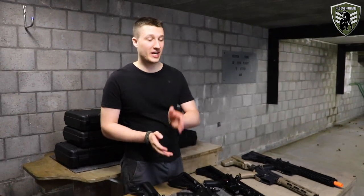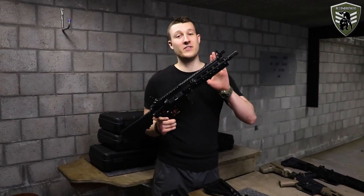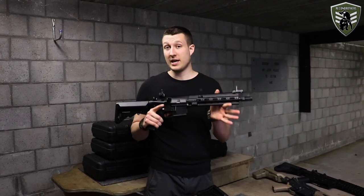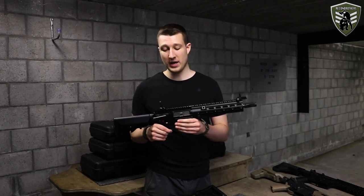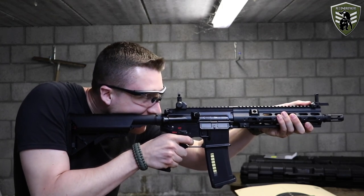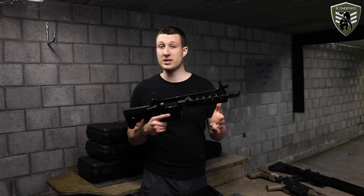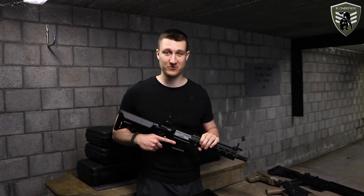The third gun today is the Tokyo Marui HK416 Delta Custom Next Gen AEG. This is a high-range AEG which comes around 650 euros. It features a tweaked gearbox to offer recoil — not that strong — but it also has a bolt catch to indicate when your magazine is empty.